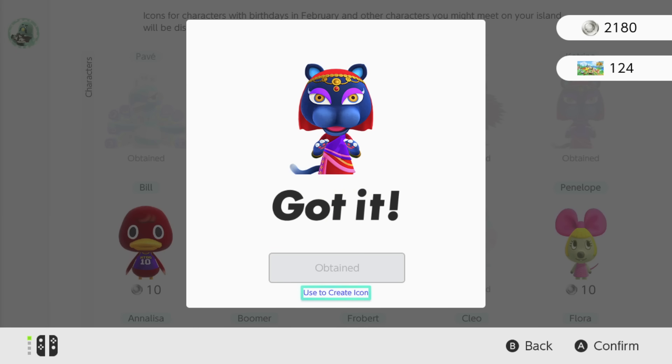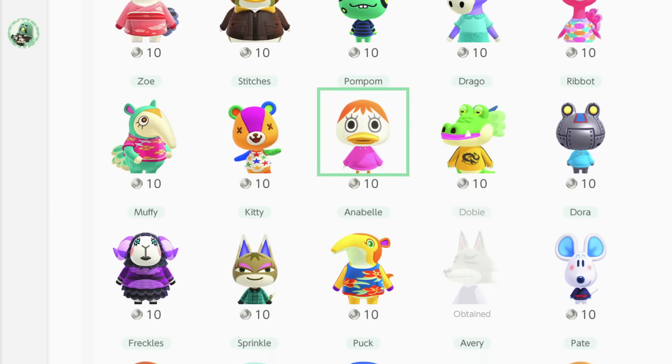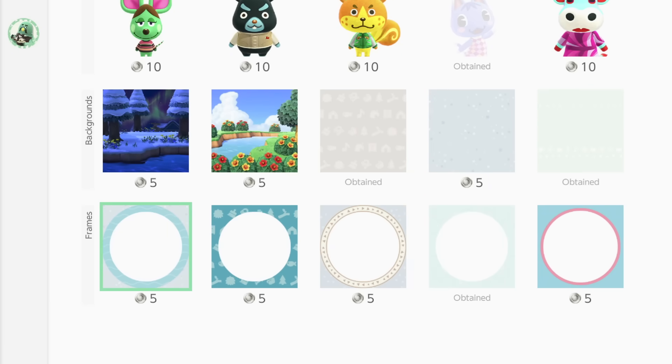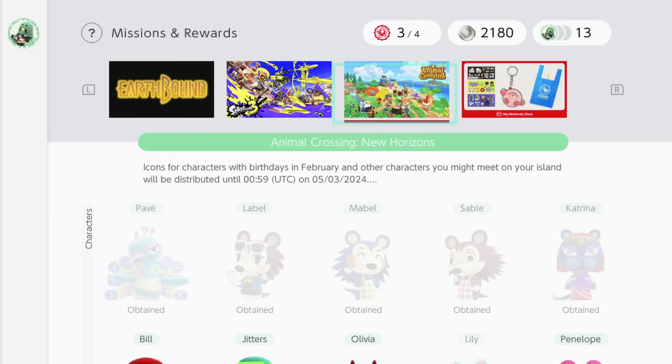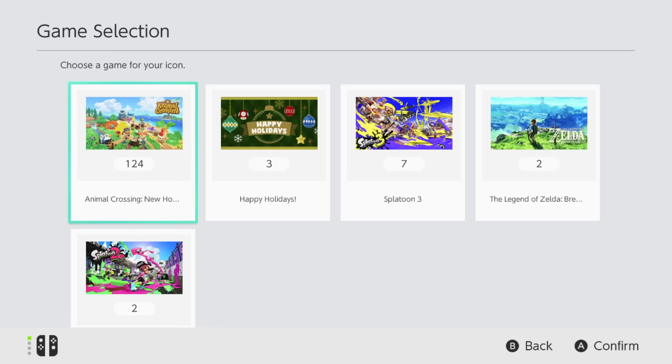It's currently unknown which special characters will make it into March, but you'll know soon after this video goes live as they update this feature on the 5th of March. There are definitely some really cool characters to collect here, so I recommend checking out this section before it's too late and then checking back once the new characters are added.